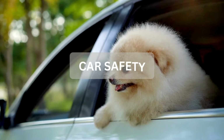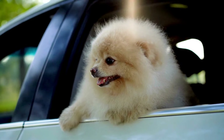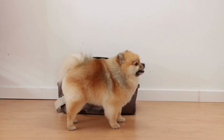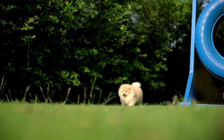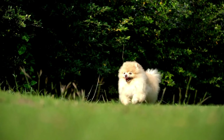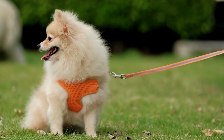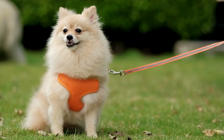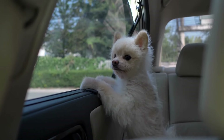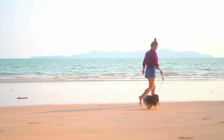Next up, tip number four: ensuring safety for your Pomeranian in the car. When it comes to traveling by car with your Pomeranian, safety is paramount. Using a pet seatbelt or harness is a great way to keep your Pomeranian restrained and secure during the ride — it prevents them from roaming around the car, which can be dangerous and distracting. Another option is to use a crate or carrier bag secured in the car, which provides a safe and cozy place for your Pomeranian, reducing the risk of injury in case of sudden stops or accidents.